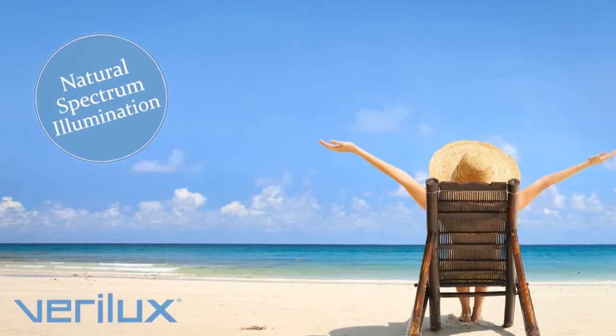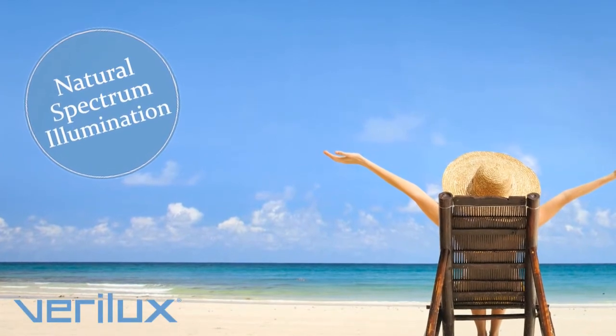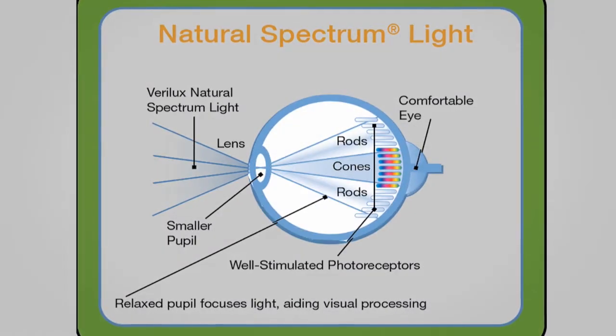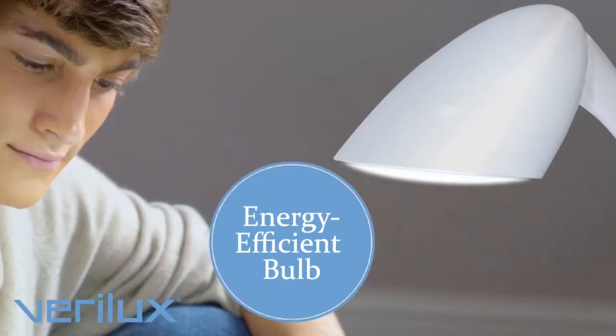Verilux lamps feature natural spectrum illumination — lighting that replicates key wavelengths of natural light. The smart light illuminates with a broad range of light, stimulating all of the eye's photoreceptors for better visual efficiency while using less energy.